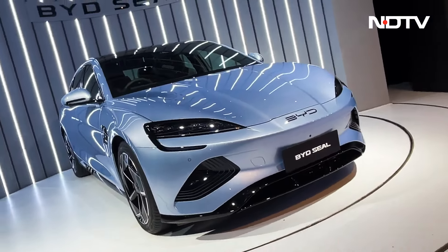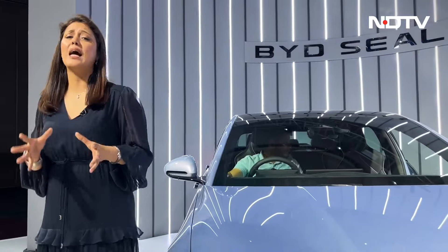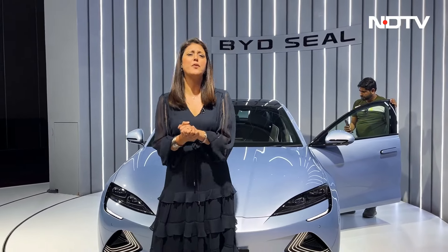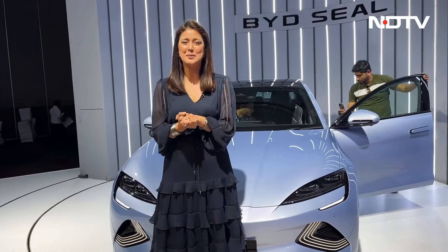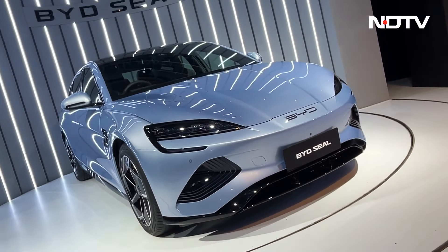The BYD SEAL is an interesting product and BYD's third offering in the Indian market. However, the company faces its own set of challenges due to their Chinese origin. When we spoke to the management, they said they are committed to the Indian market.